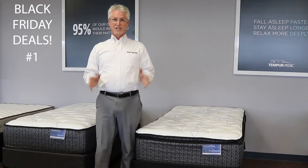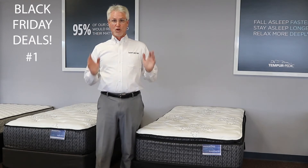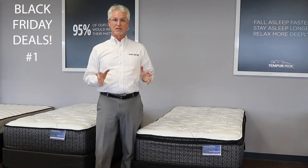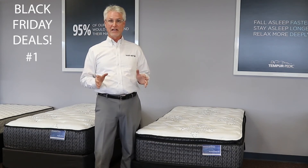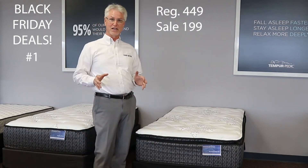That's number one. What's the deal on these beds? Normally $449 a set, now for Black Friday $199 a set. Come and get them while you can.